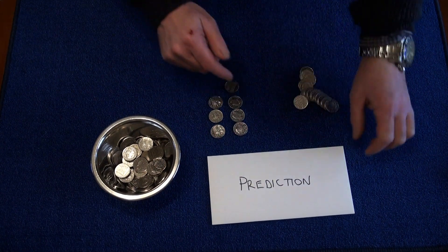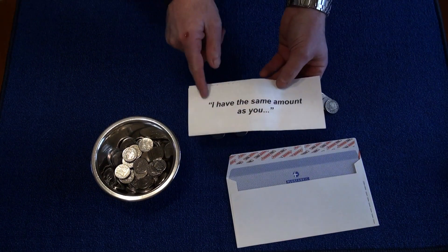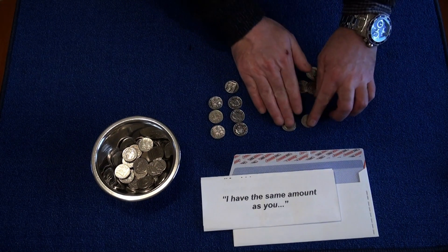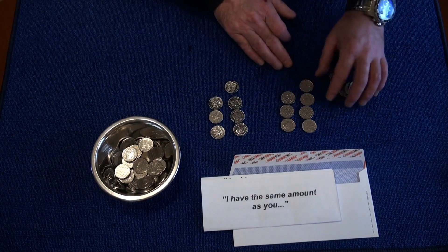I'll just read out the prediction now. The prediction says I have the same amount as you. So you've got 17 — I've got 10, 20, 30, 40, 50, 60, 70.